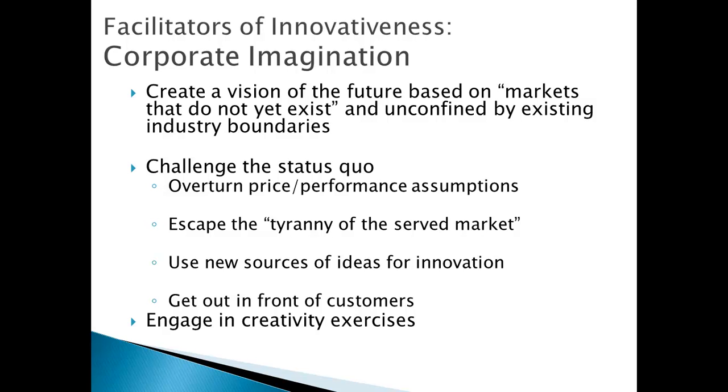Corporate imagination refers to a sense of playful creativity within the organizational culture. Many companies have zany workplace practices that facilitate this sense of playfulness. Having a corporate imagination allows a company to think outside existing boundaries — they don't have to stick with normal assumptions about existing technology capabilities. When you see the phrase 'overturned price performance assumptions,' think of jumping to a new technology life cycle. 'Escape the tyranny of the served market' means thinking about new customer markets and openness to new ideas from outside company boundaries.